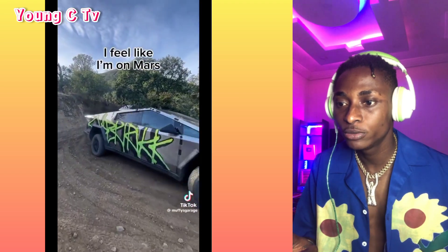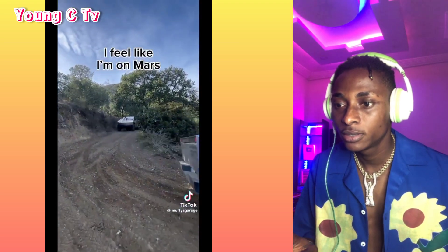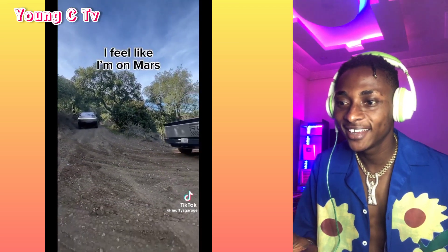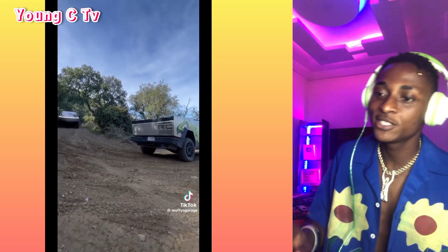They are so dope! It feels like it's a mass.